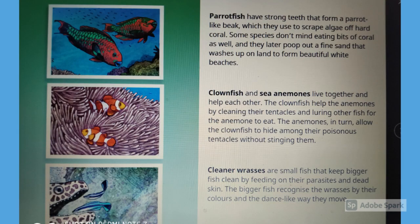Parrotfish have strong teeth that form a parrot-like beak, which they use to scrape algae off hard coral. Some species don't mind eating bits of coral as well, and they later poop out a fine sand that washes up on land to form beautiful white beaches.